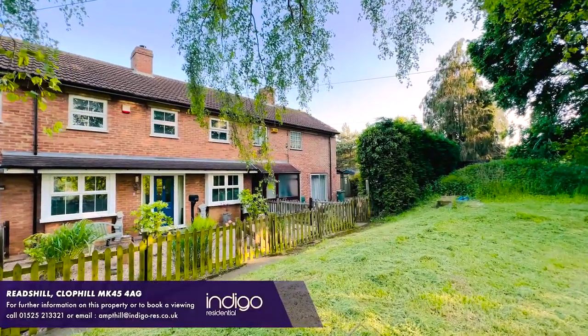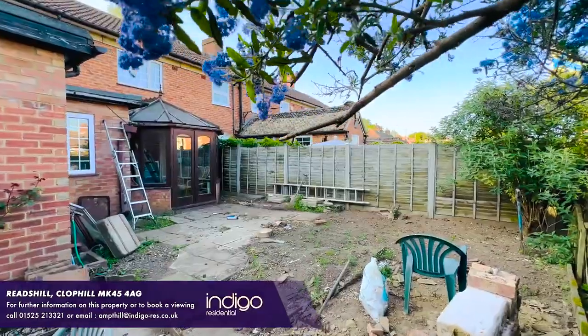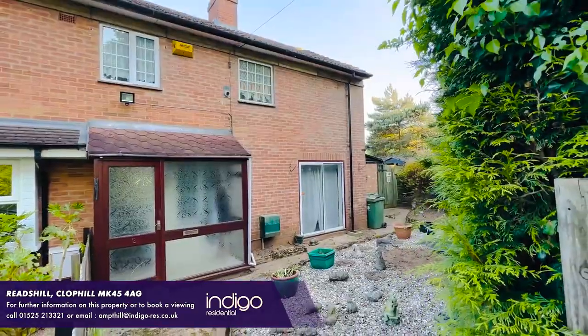Indigo Residential are extremely proud to announce to the market this three bedroom property, which offers the purchaser the ability to put their own stamp on a great property. There's huge potential for extensions and it's a large corner plot.